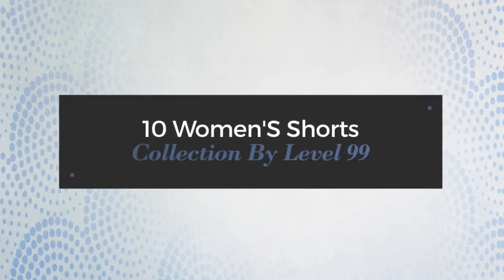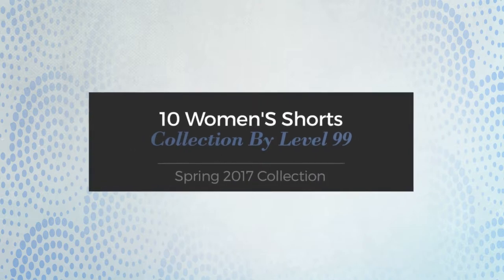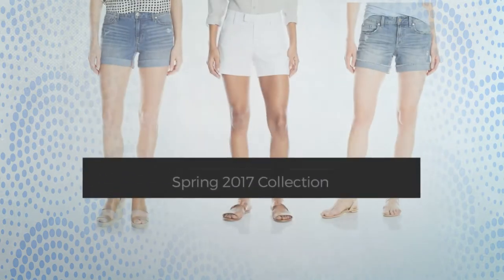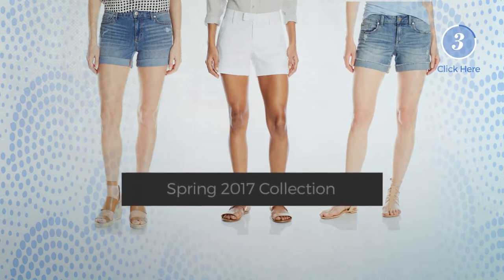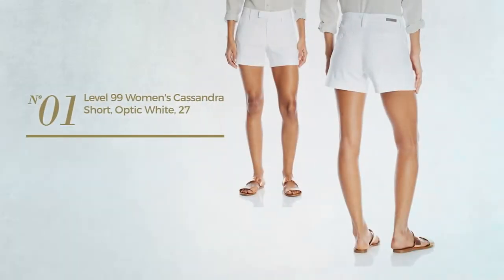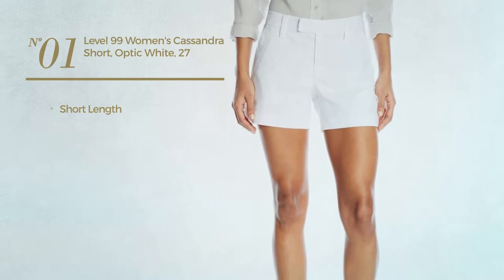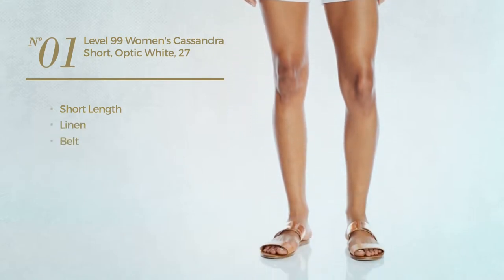10 women's shorts collection by Level 99, Spring 2017 collection. At any time, click the circle and get the details about your favorite shorts. Number one: a short length garment crafted from linen. This garment includes a belt and pockets.